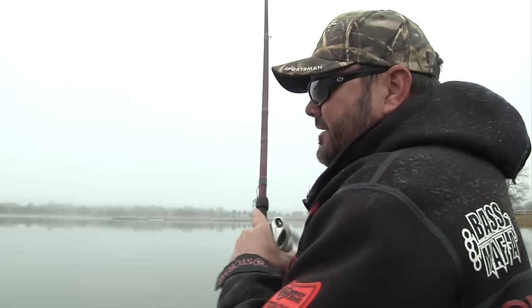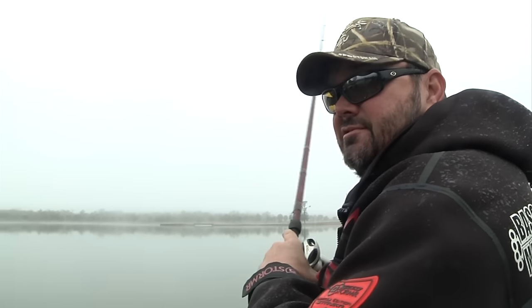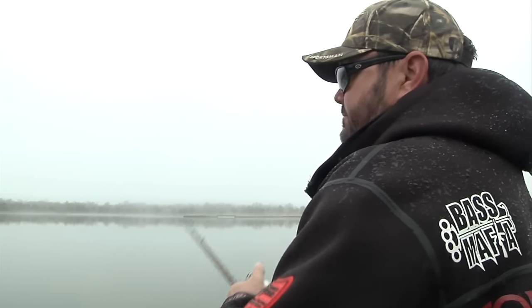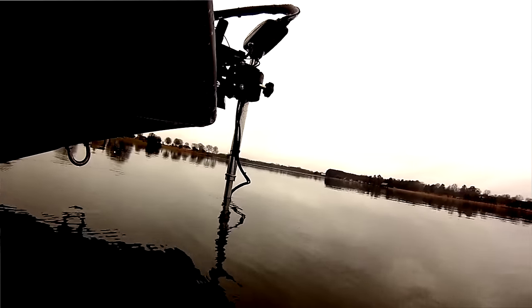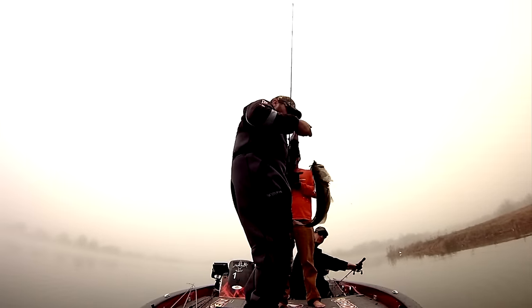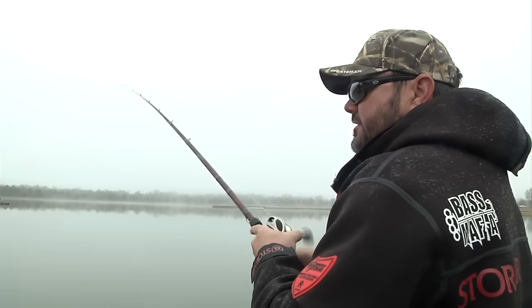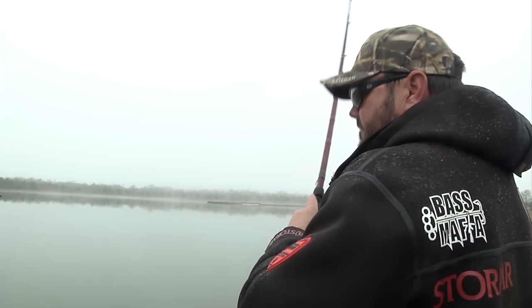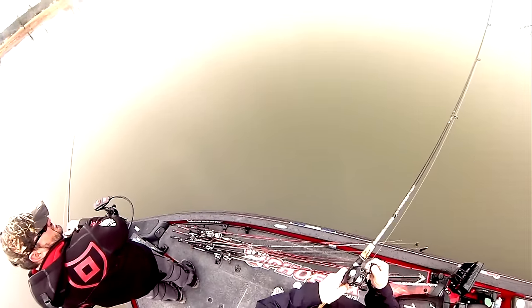Fish see better on cloudy days than they do on sunny days, and the reason for that is there are no shadows. It's hard to surprise them. On a sunny day they can be laying by a piece of cover and you can come around it and they won't see it, but on cloudy days it's hard to surprise them. That's the reason sometimes on cloudy days, if you don't have wind, you'll have to change and go to baits that are a little more finesse, just because they see so well.